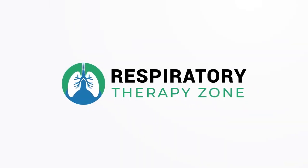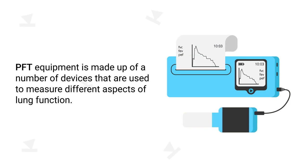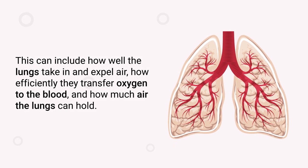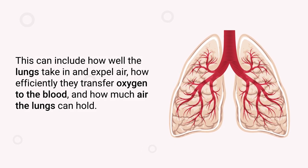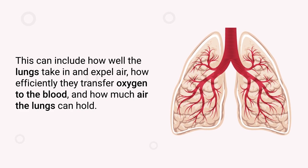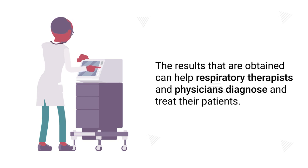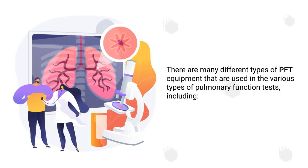PFT equipment is made up of a number of devices that are used to measure different aspects of lung function. This can include how well the lungs take in and expel air, how efficiently they transfer oxygen to the blood, and how much air the lungs can hold. Therefore, PFTs measure lung volumes, capacities, and the amount of gas exchange or lack thereof. The results obtained can help respiratory therapists and physicians diagnose and treat their patients.